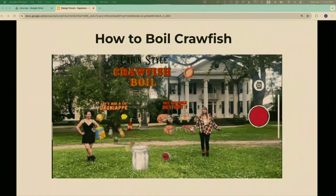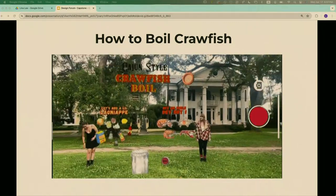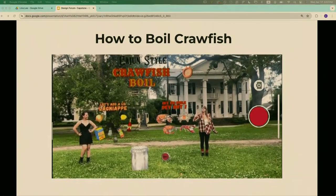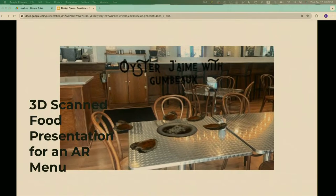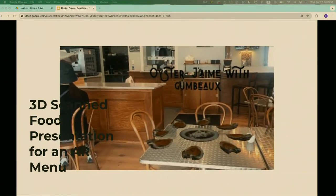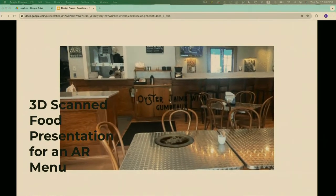I hope y'all are eating crawfish this spring. If not, here is a how-to-boil-crawfish AR experience that we can have at a cookout or at a small museum game — it's an instructional experience. And for my last one, it is a 3D scan food presentation that would be used for an AR menu. There are already QR codes at most restaurants, so might as well pull out the iPad and let the kids play with their food before their first bite.